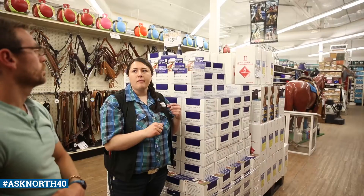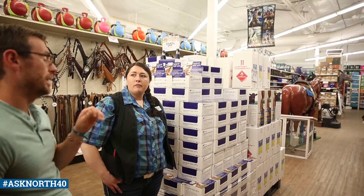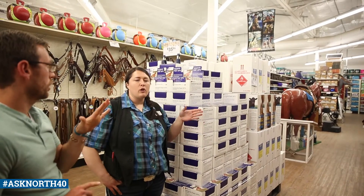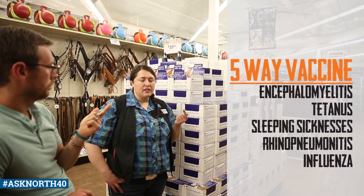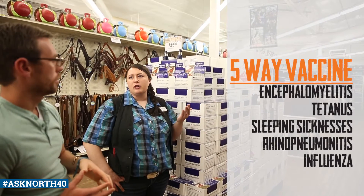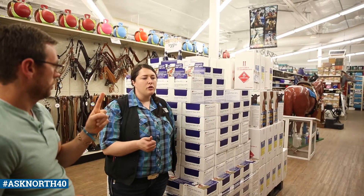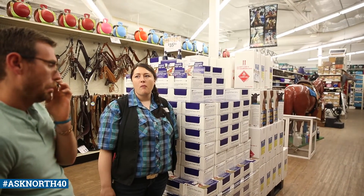Back to Echo. So is West Nile typically in the five-way as well? It can be — we don't offer it, but a lot of other stores do. Our five-way takes care of encephalomyelitis, tetanus, the two types of sleeping sickness, and rhinopneumonitis and herpes. We offer the West Nile separately. The benefit being that as long as you're up to date on it, you can give it one shot once a year.